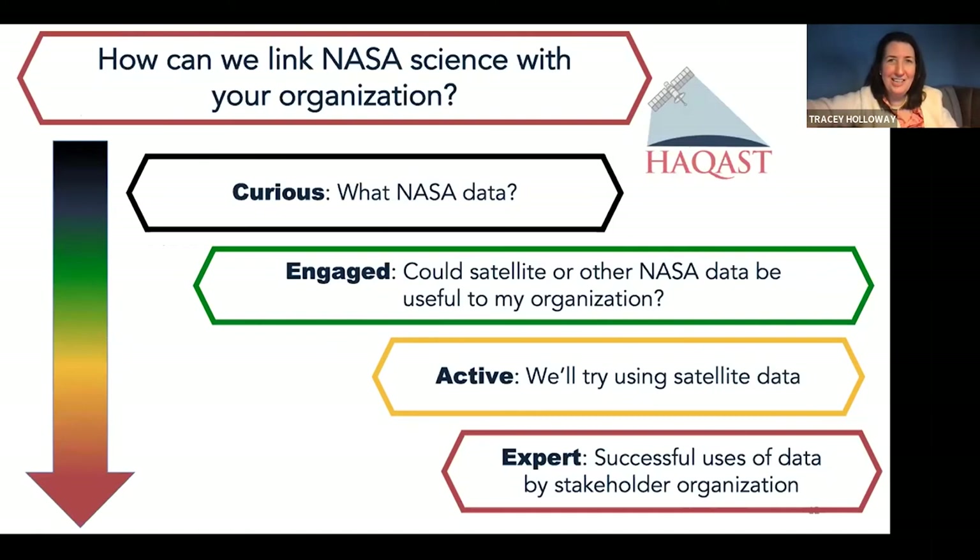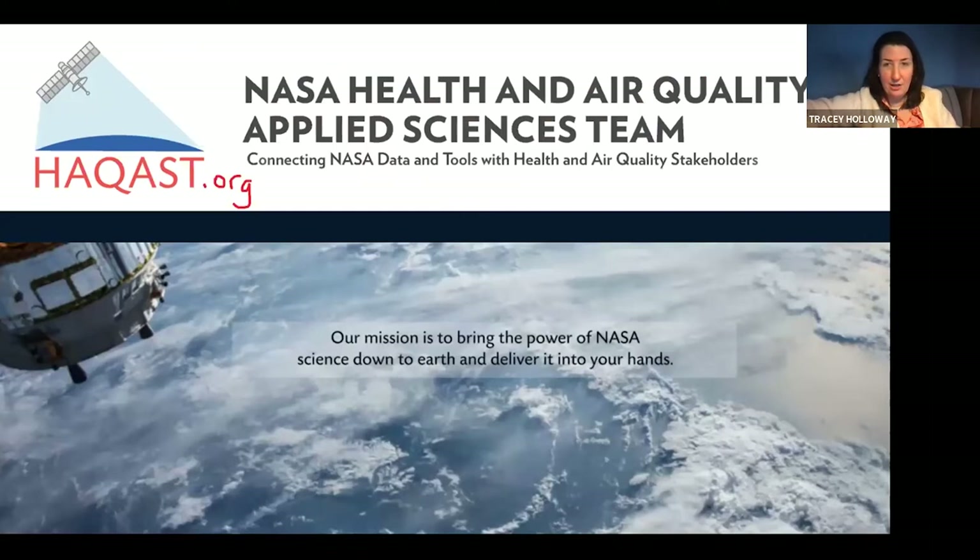Wherever you are as an organization, we're happy to work with you. If you're a scientist thinking about working with stakeholders, I think it's helpful to think about where they are and where they want to be in their use of satellite data for their particular application. With that, I will close and look forward to the Q&A.